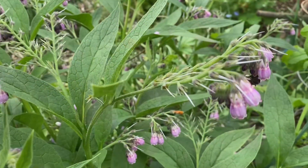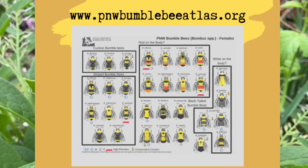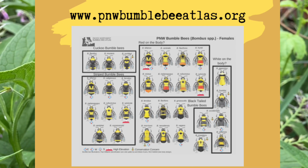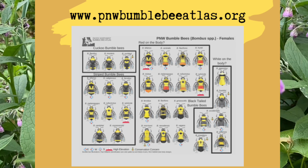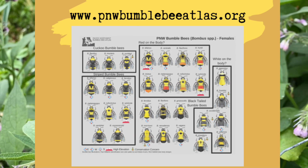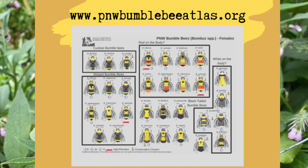When identifying bumblebees I use the Pacific Northwest Bumblebee Atlas, a wonderful resource I highly recommend. Identifying bumblebees can be just about as tricky as identifying warblers. There are lots of tiny nuances that distinguish various species.